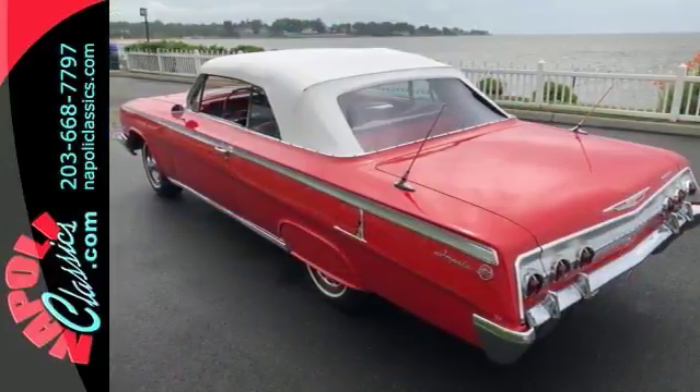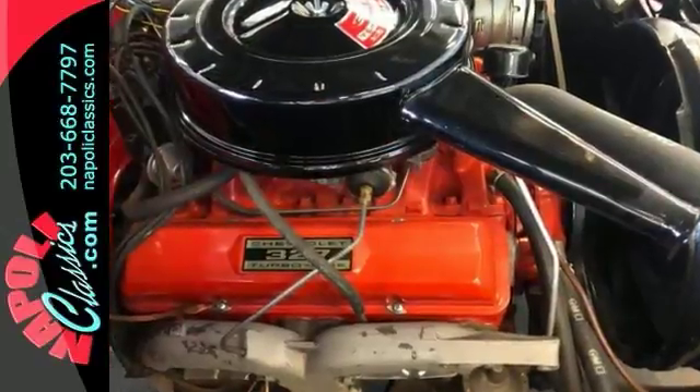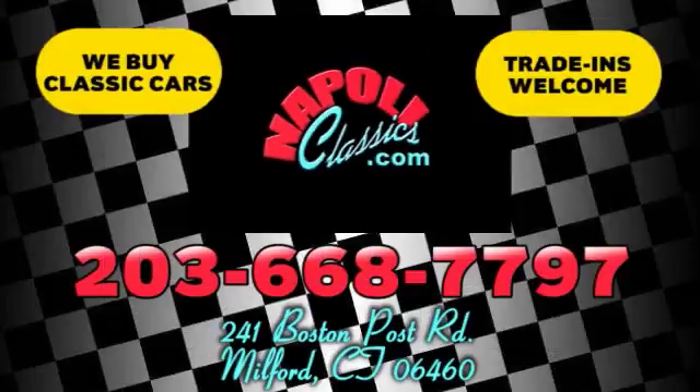Don't miss out on this one-of-a-kind beauty. Come check it out today. We're conveniently located at 241 Boston Road in Milford, Connecticut, or online 24/7 at napoleeclassics.com.